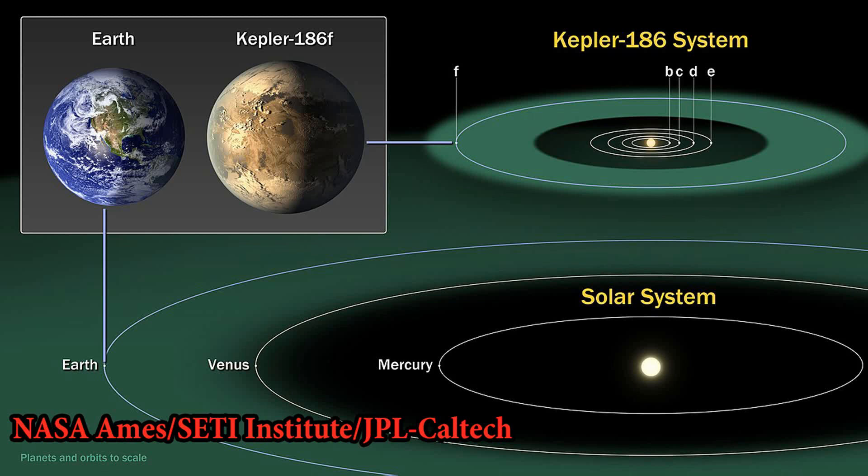Nonetheless, the discovery of Kepler-186f has been significant in expanding our knowledge of exoplanets and their potential for habitability. It serves as a reminder of the vast number of planets that exist beyond our solar system and the possibility of finding Earth-like worlds in the future.